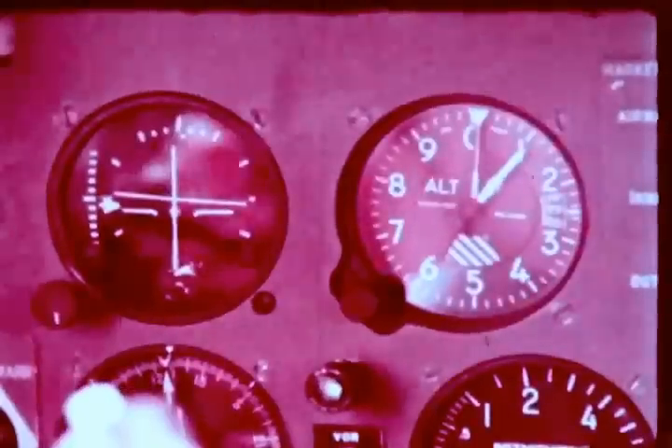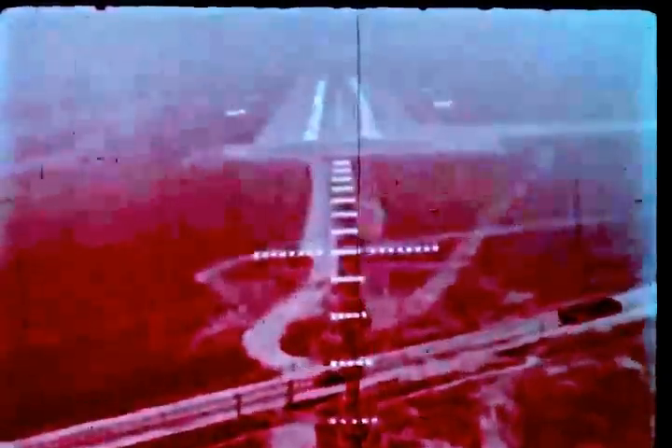The plane continues down through the overcast. The pilot's eyes strain for the first sight of the high-intensity lights. At breakout, he sees lights dimly through the mist, then flashing strobe lights. The new landing aids are two rows of red and white lights on each side of the runway — VGSIs, or visual glide slope indicators. He can tell at a glance from the visual placement of the colors of each row that he is on the glide path.